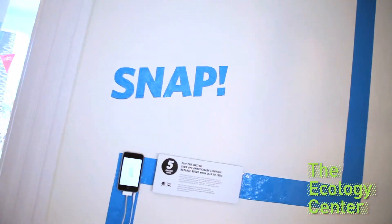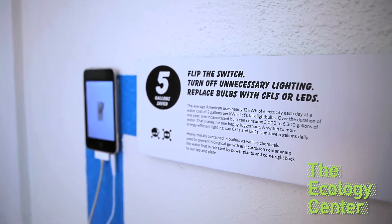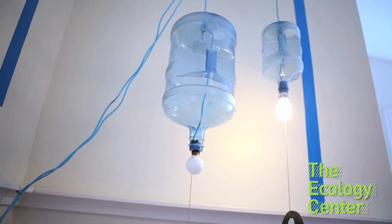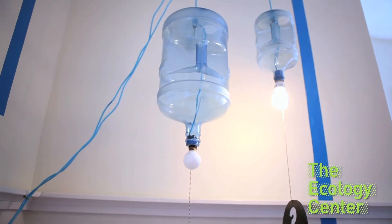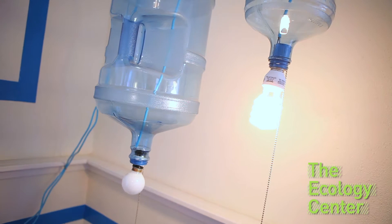Welcome to the Ecology Center. Join us for 10 simple ways to defeat the Juggernaut. Flip the switch — turn off unnecessary lighting. Replace incandescent bulbs with CFLs or LEDs and save five gallons a day. Over the duration of one year, one incandescent bulb can consume between 3,000 and 6,000 gallons of water. That makes for one happy Juggernaut.